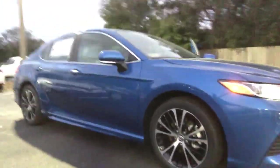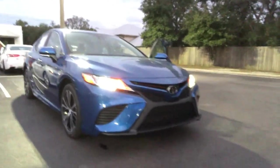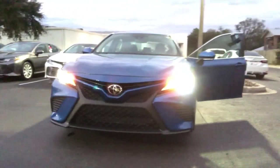Coming to the very back, of course your trunk does have a full-size spare available to you, and then you have the dual-tip exhaust. So 203 horsepower, 32 miles per gallon — this car is a pretty awesome vehicle. Definitely gets you going with the new sporty design.